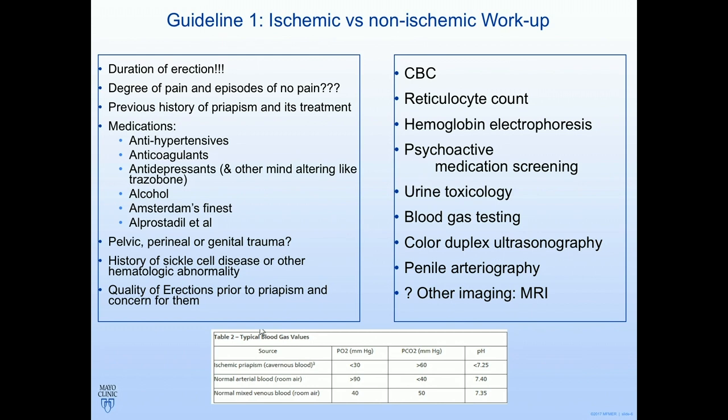When you look at the medications that cause low-flow priapism, they all conveniently start with an A: antihypertensives, anticoagulants, antidepressants — trazodone is the most common medication — alcohol, and Amsterdam's finest (I had to look for a term for marijuana that started with A). We'll have to see if Colorado's priapism rates go up over the next few years. And alprostadil is a big cause — urologists and shot clinics giving these medications.